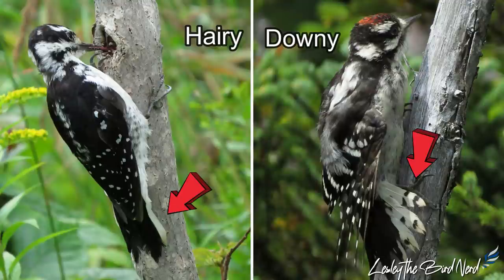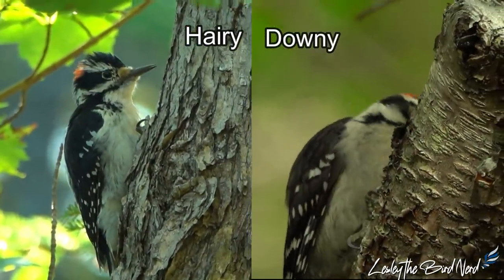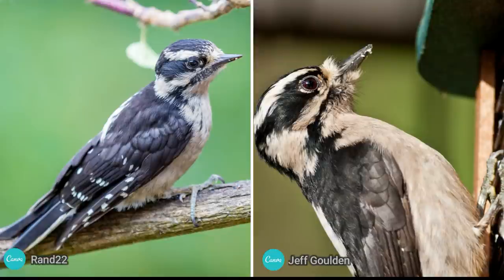Second, note the white outer tail feathers: downy woodpeckers have black spots, hairy's don't. And last, downies lack the black comma-like mark on the shoulder that hairy's have. Although they are very similar in appearance, the two birds are not closely related.